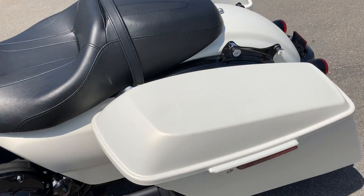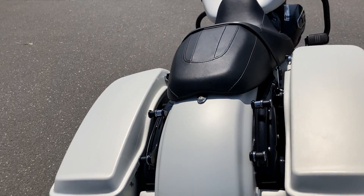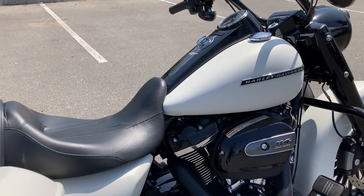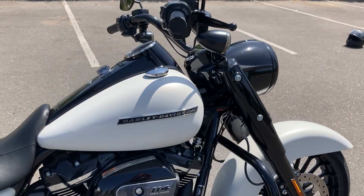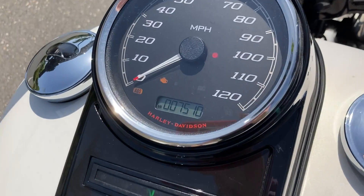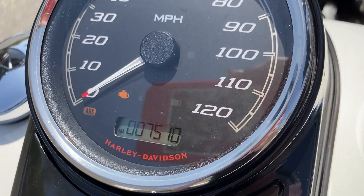It has locking saddlebags and it's set up for the quick release for the passenger backrest. It's a really beautiful motorcycle. It also works off of a fob, so it is keyless, and the miles are only 7,510.